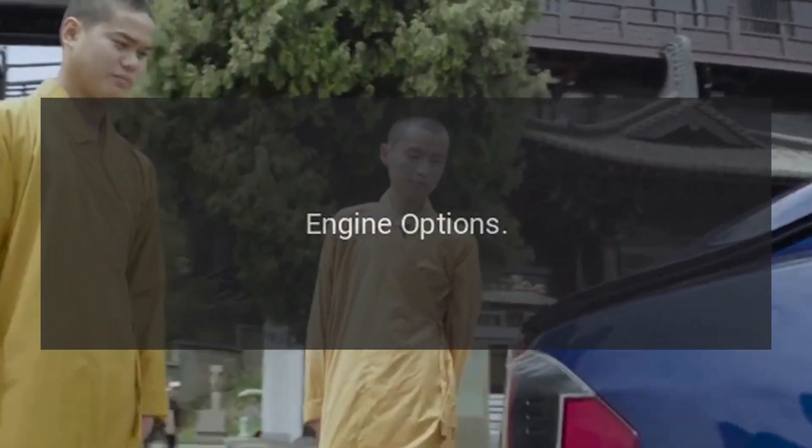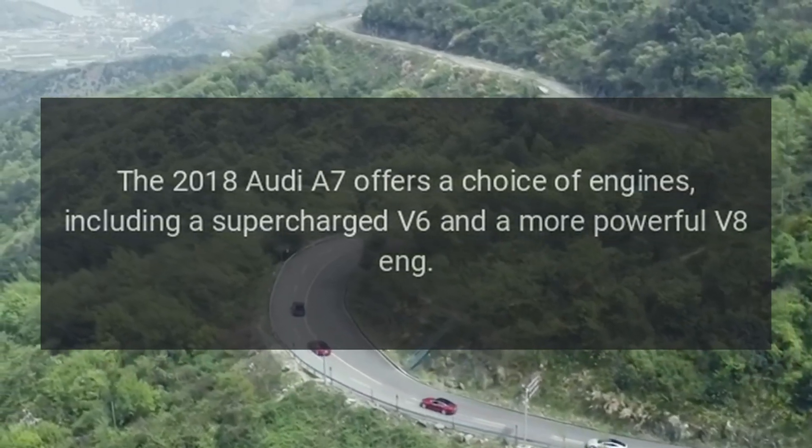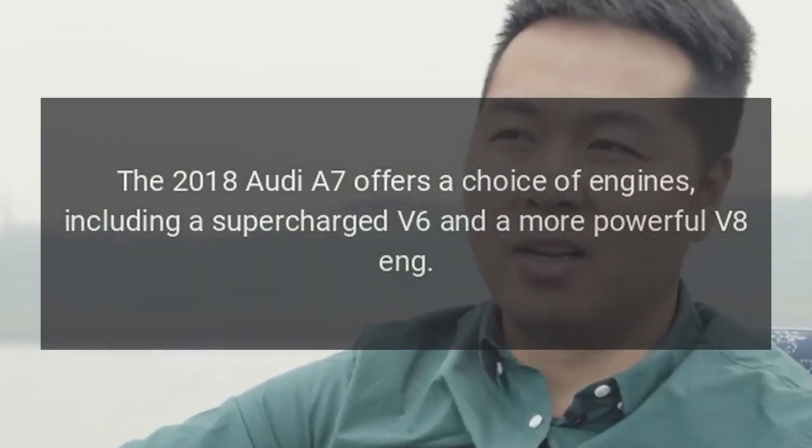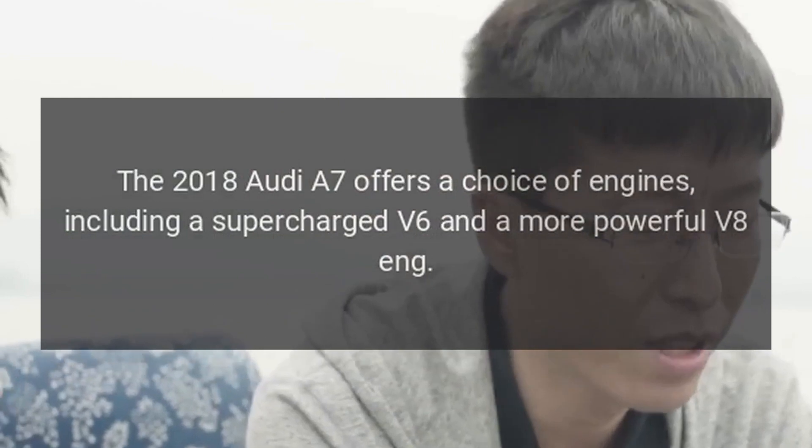Engine Options: The 2018 Audi A7 offers a choice of engines, including a supercharged V6 and a more powerful V8 engine.